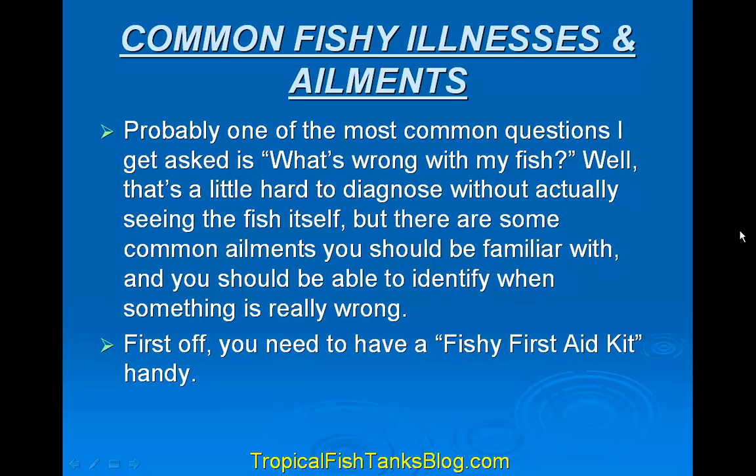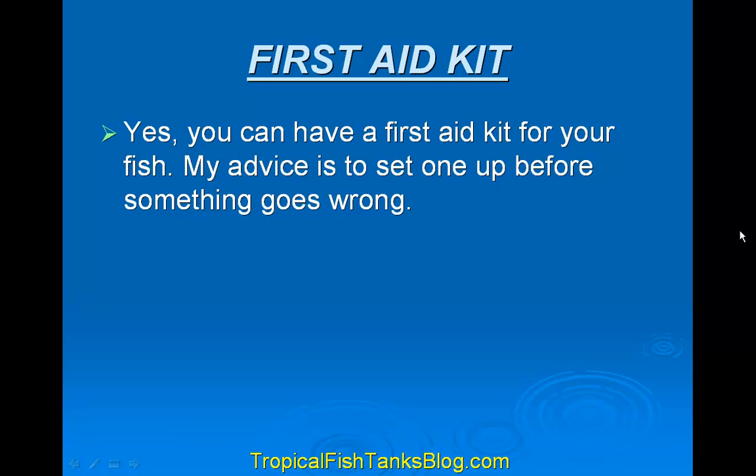Well, it's a little hard to diagnose without actually seeing the fish itself, but there are some common ailments you should be familiar with and you should be able to identify when something is really wrong. First off, you need to have a fishy first aid kit handy. Yes, you can have a first aid kit for your fish. My advice is to get one set up before something goes wrong.